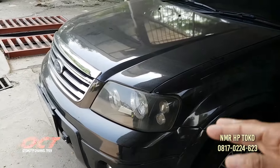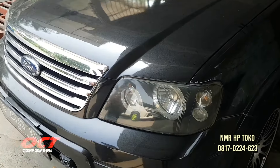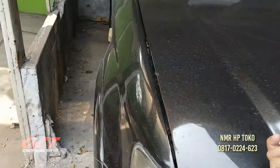Setahun. Ini cat pernah diubah tidak Pak? Belum, masih orisinal semua teman-teman, cat-nya. Masih kaleng loh, masih kaleng teman-teman.